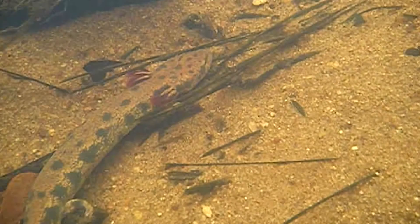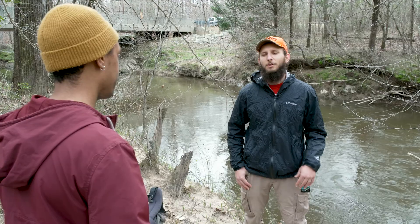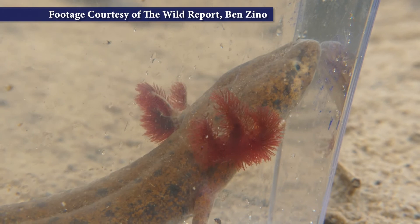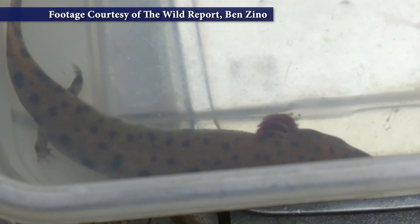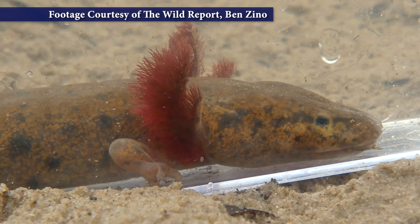Neuse River water dogs are salamanders, which means they're amphibians. I thought that amphibians lived in the water and on land. So most salamanders do have a period of their life when they're in the water, usually when they're younger juvenile animals, and then come onto land as adults. However, the Neuse River water dog goes through its entire developmental life cycle in the water and never actually leaves. They breathe exclusively dissolved oxygen in the water. They do have lungs but don't really use them as much as you would think, partly because amphibians tend to have a variety of ways that they breathe throughout their life cycle.